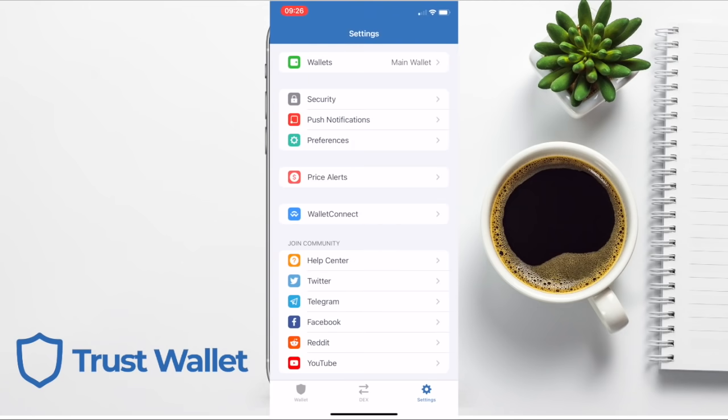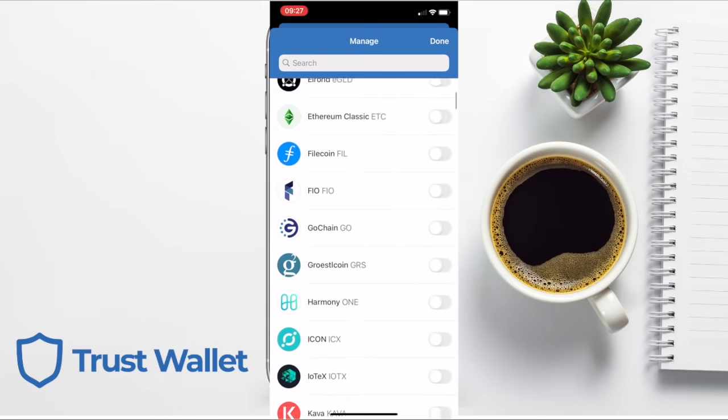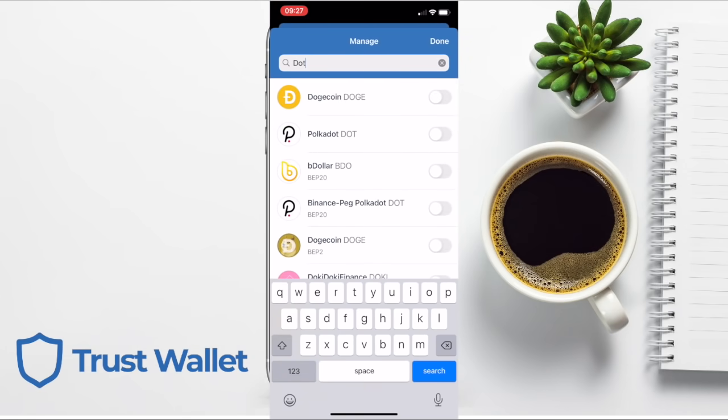Heading back to the wallet on the far left of the screen. You have your balance at the top, which you can also hide by pressing onto it — this is in your chosen fiat currency, which you can change under Settings. Pre-populated, you automatically have Bitcoin, Ethereum, and BNB, showing the current price, the 24-hour change, and any balance you hold. If you want to add more assets to this list, press the icon in the top right-hand side of the screen, and you can choose from a whole host of assets or search for a specific crypto.